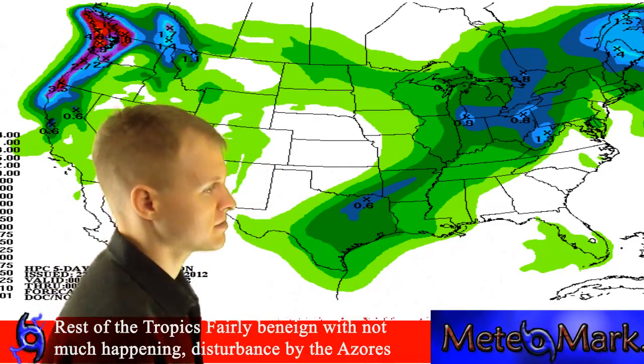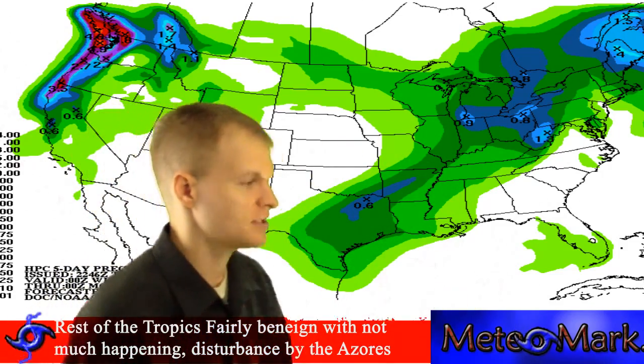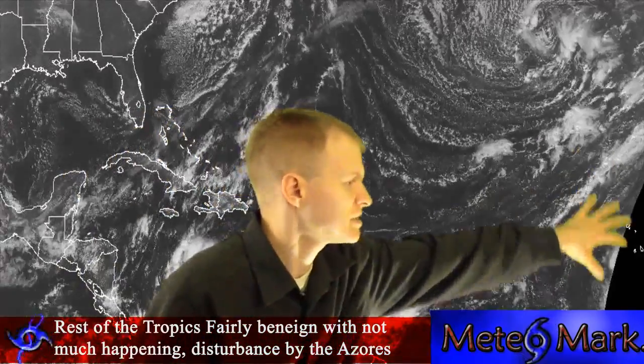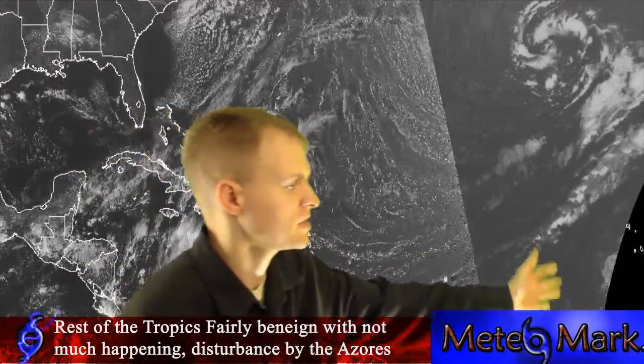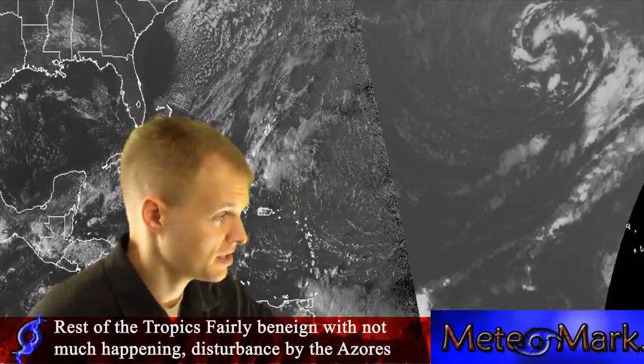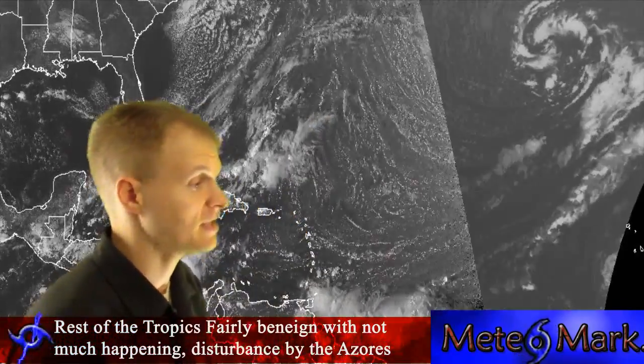Do we have anything going on in the tropics? No areas of interest. Looking at the satellite picture for the tropics, we have a few areas out in the eastern Atlantic, just south of the Azores and off the Cape Verde Islands, but nothing that's expected to develop.